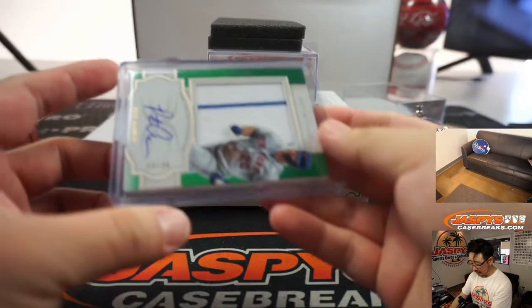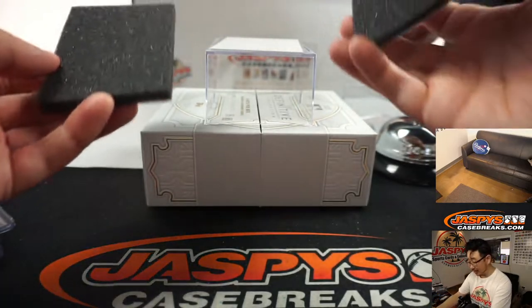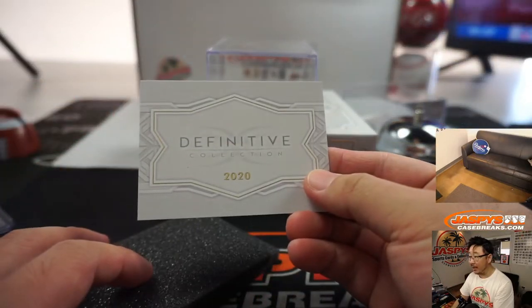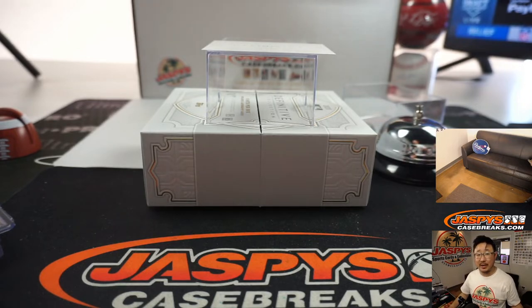And there you have it, ladies and gentlemen. Beautiful stuff here. Brand new release — they're all sold out for now, so if you're watching, especially if you're watching live, there's a chance we may get another case or so, so keep an eye out on the website. Thanks for watching, everybody. Joe for Jaspi's CaseBreaks.com. I'll see you for the next one. Bye-bye.